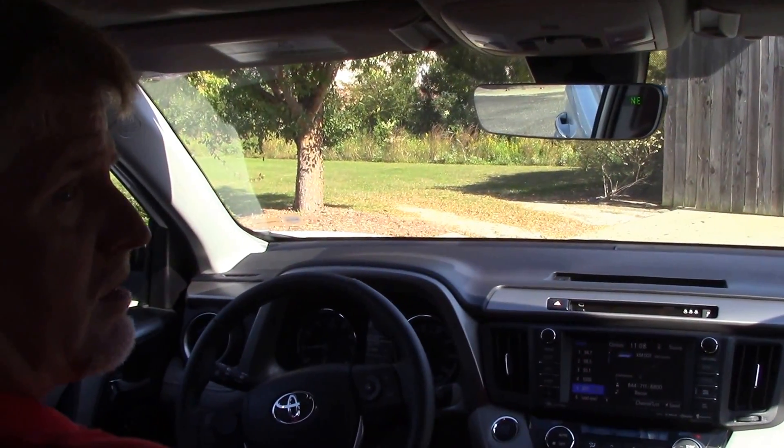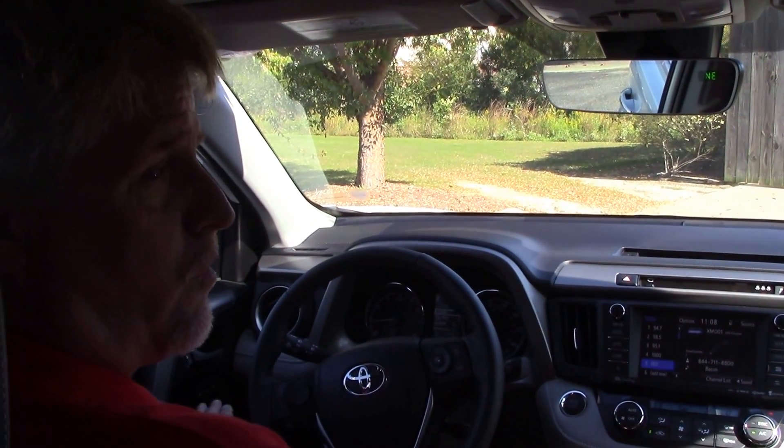If you want to see this vehicle or any other vehicle, come see me, Mike Daniels, at Humboldt Vessel Toyota, where we make the difference.